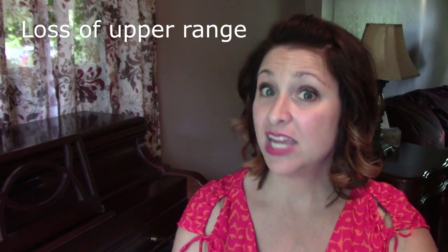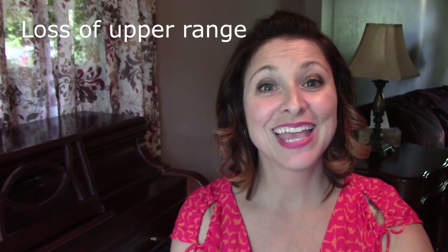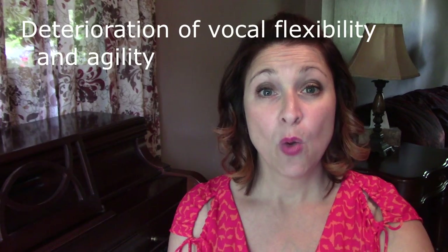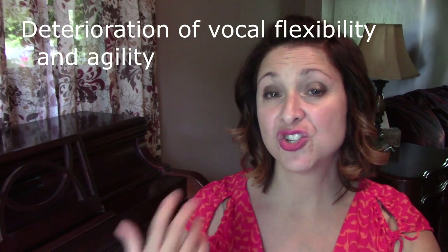A loss of upper range — that's pretty straightforward. Deterioration of vocal flexibility and agility, which makes singing coloratura, trills, melisma, vocal runs and riffs more difficult. Sometimes this forces the singer to even change repertoire to accommodate the change in voice. This may then result in a change in voice classification as the singer leans increasingly toward lower, heavier, fuller, thicker tessitura and classification.